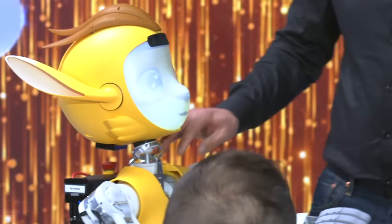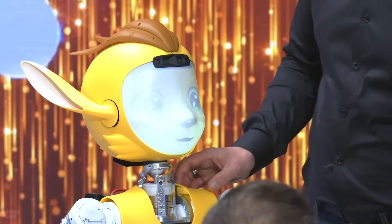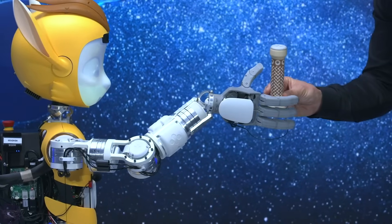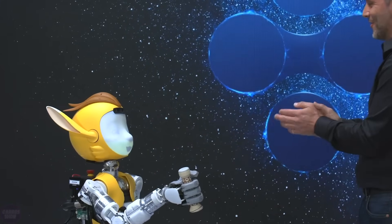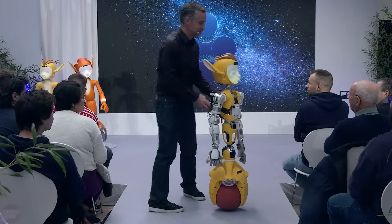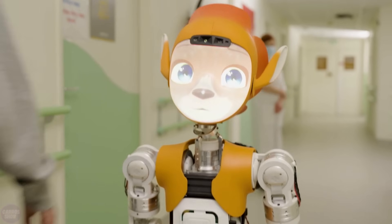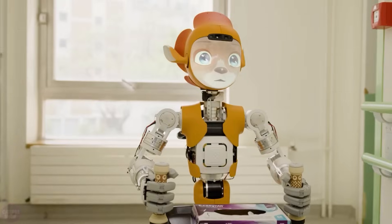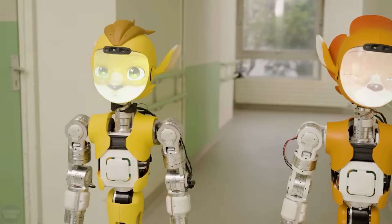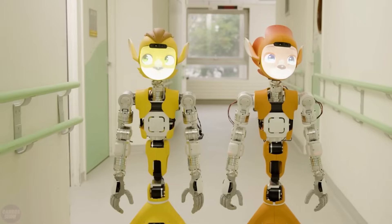The Paris-based company Enchanted Tools hopes to stand out among other robot developers with its mobile robots Maroki and Maroka, inspired by the creativity of Pixar Animation Studio. The robots have pointed ears and expressive cat-like faces. Maroki and Maroka have been designed for use in hospitals, nursing homes, and hotels to assist in moving objects. Both robots function similarly, with the only difference being that Maroki is a boy and Maroka is a girl.